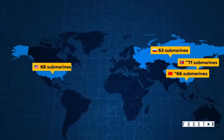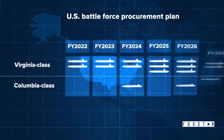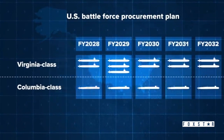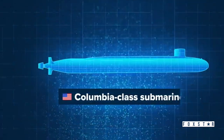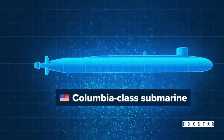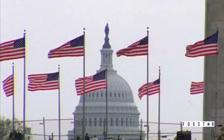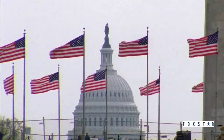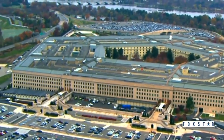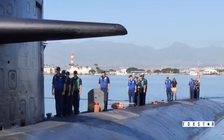The US Navy currently has 68 submarines in service, and the Navy wants to start shipbuilding on two to three Virginia class subs per year and roughly one Columbia class per year until around 2035. The Columbia class is a ballistic missile submarine capable of launching nuclear weapons thousands of miles. It's a crucial part of American nuclear policy. The Navy estimates it'll cost $109.8 billion for 12 boats. But experts at the US Government Accountability Office remain concerned about the ability of the US to build these boats with current shipyards and suppliers.